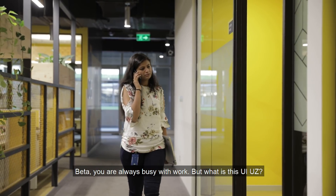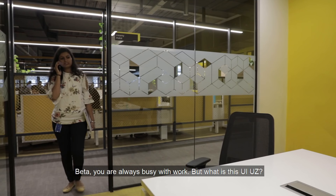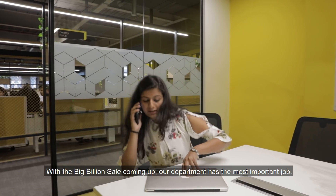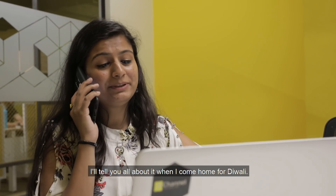Hi, Mama. Hey, you are always busy in the work, but what is UI Use It? No, Mama — UX. Big Billion Sale is coming, right? Our job is the most important. Everyone will see here. I'm coming home on Diwali, right?